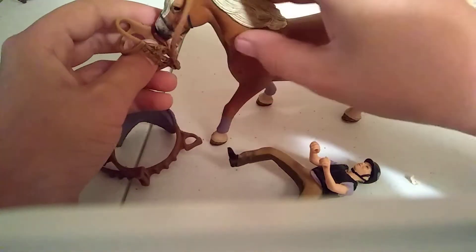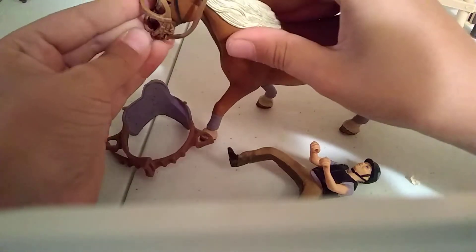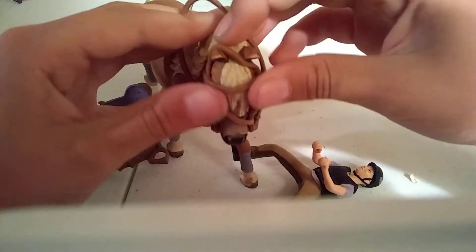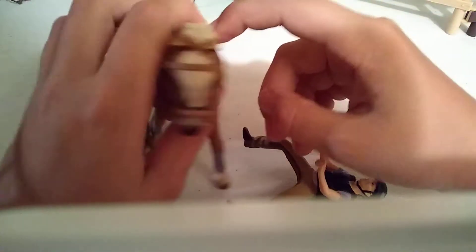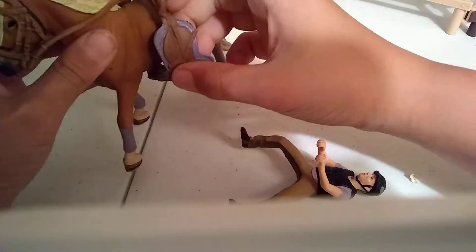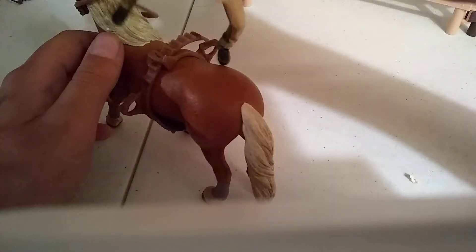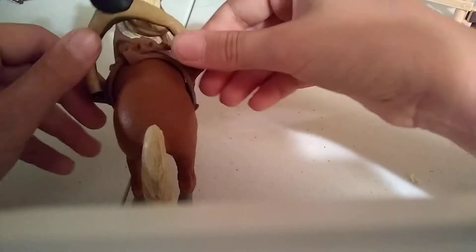Now there's only one saddle left, so I'm going to pick this one. And there's only one bridle left, so I'm going to pick this one. And there's only one rider left, so I'm going to pick this one. And there's only one horse left, so I'm going to pick this one. Now I need to tack up — wait, this is the bridle. I think I got it on right. Now the saddle — I think it goes like that, I'm not positive. The rider goes like that — I'm going to put this foot in the stirrup. Yeah, that's how it goes I think.